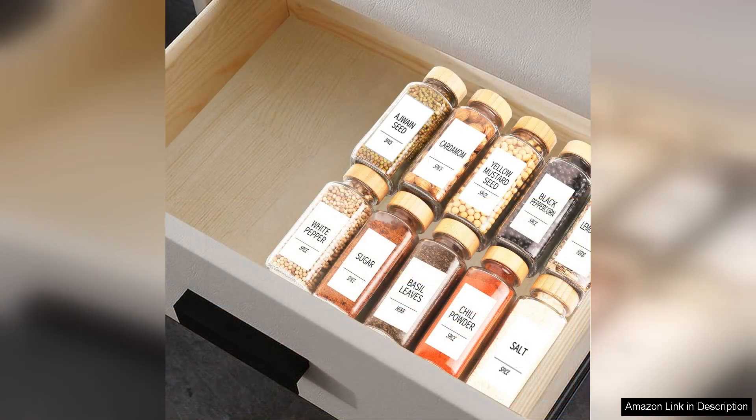In conclusion, the Swamily 24PCs glass spice jars with labels are a fantastic investment for anyone looking to enhance their kitchen organisation. The combination of style, quality and practicality makes these jars a must-have. Whether you're a seasoned chef or just starting out, these spice jars will elevate your culinary experience. Highly recommended!